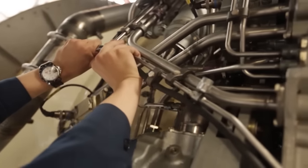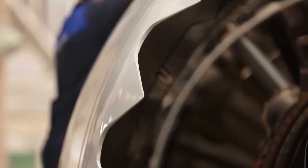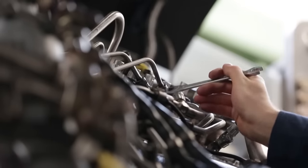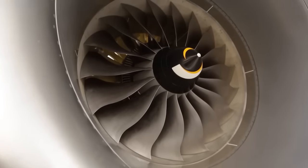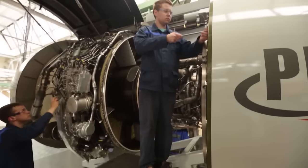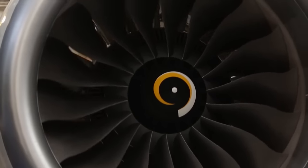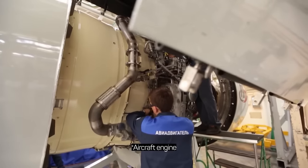Big orders are expected for the PD-14, especially considering its all-purpose feature. Apart from fitting different modifications of the MC-21, it will suit other planes and not only planes — the gas generator of the PD-14 engine can be used to create a range of gas turbine units for the gas transportation and energy industries, and as a more distant but realistic perspective, helicopter and marine engines. The PD-14 project targets winning over 10% of the market in the 7 to 18-ton power-class turbofan engine segment. The first batch of finished engines is expected at the Irkutsk Aviation Plant, where they will be installed on fully assembled MC-21 planes.